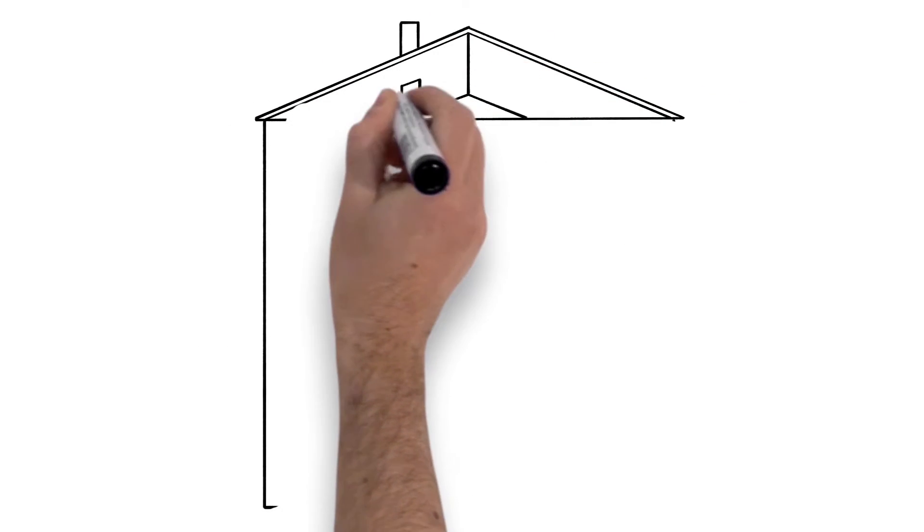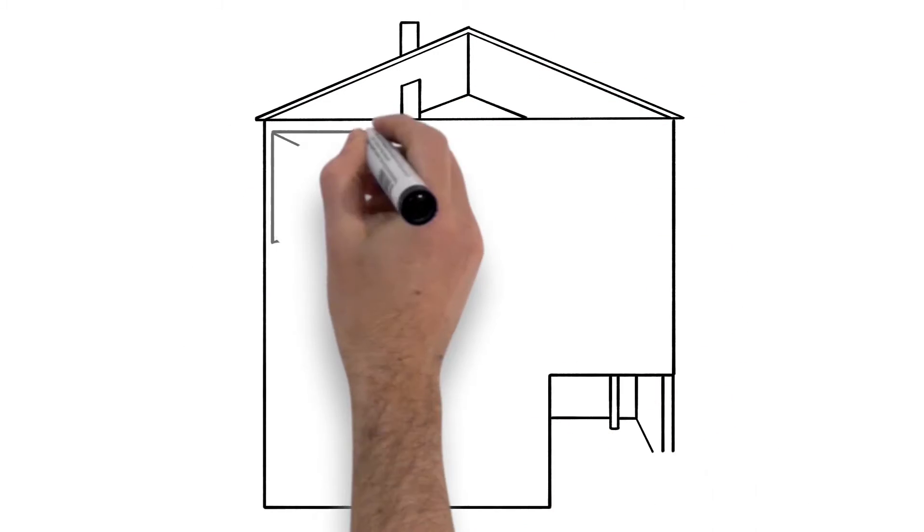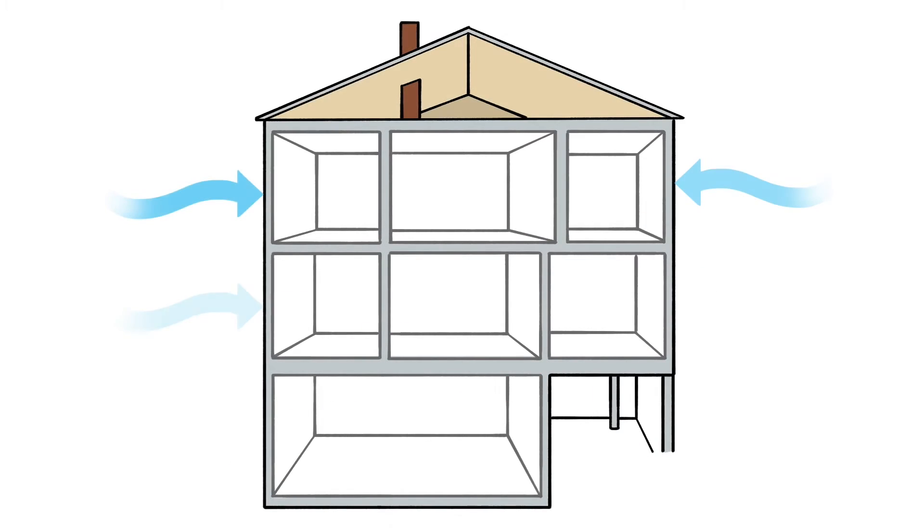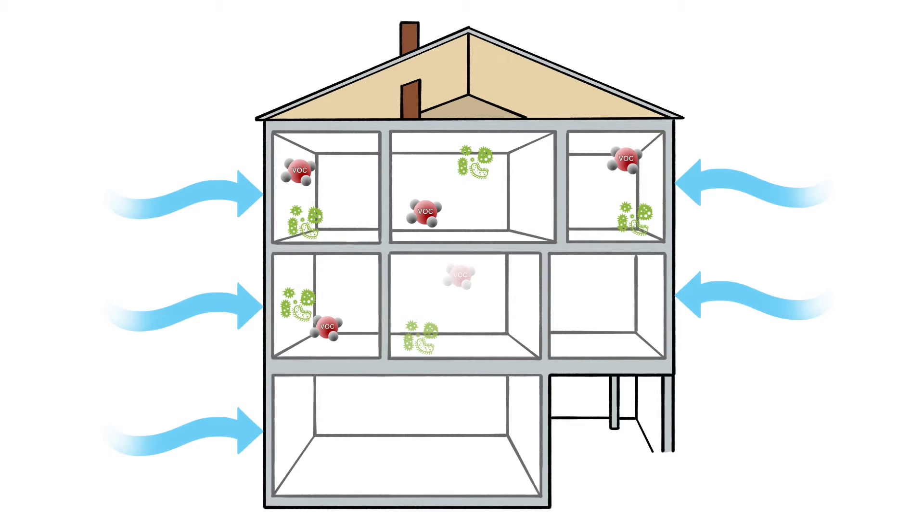Homes today are tightly built with greater R-value insulation and more efficient windows. Without introducing fresh air, the indoor air quality of these well-insulated structures becomes stale, contaminated with germs, odors, and volatile organic compounds, also known as VOCs.